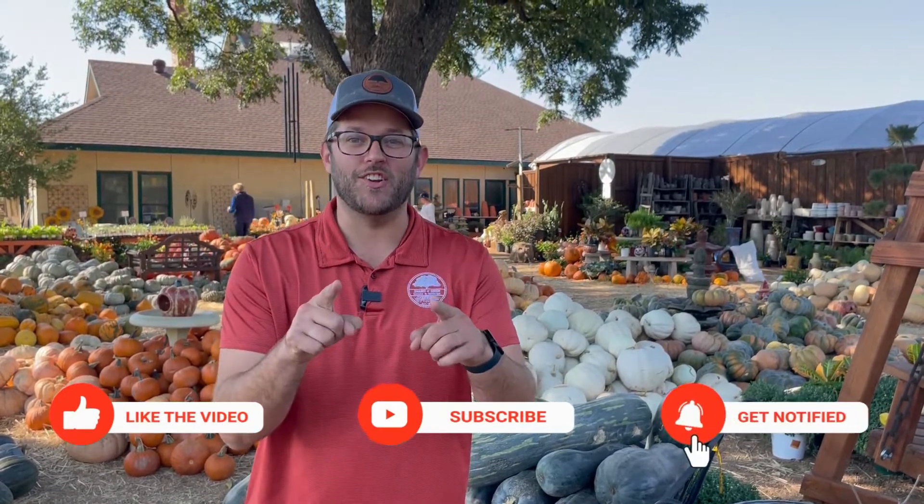Well folks, there you have it — our five favorite fall plants. You can put them all together in a pot on your front porch or throw them in the beds in your yard. Either way, it's going to be beautiful fall color in your garden. Thanks for watching the Shades of Green Show. We'll see you next time.